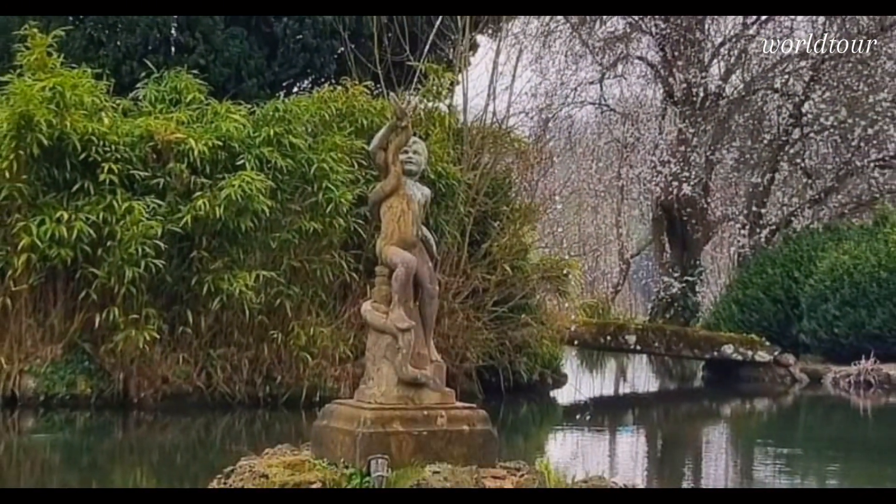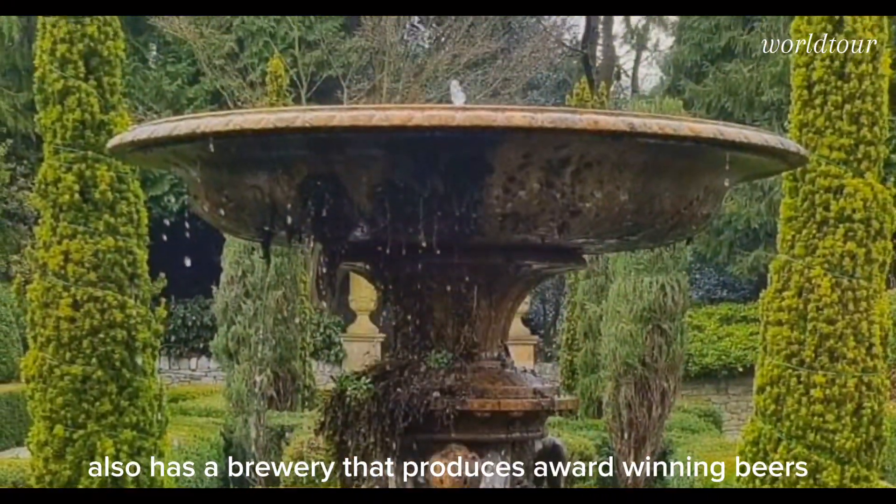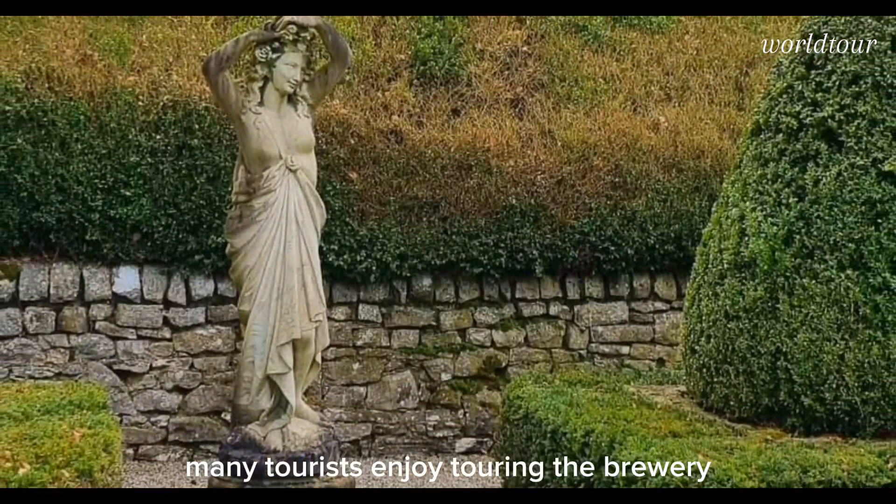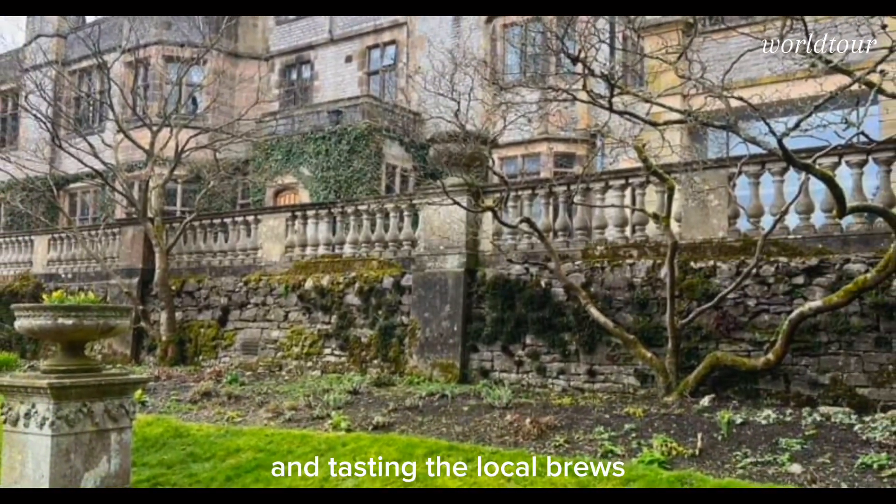Thornbridge Brewery: the estate also has a brewery that produces award-winning beers. Many tourists enjoy touring the brewery and tasting the local brews.